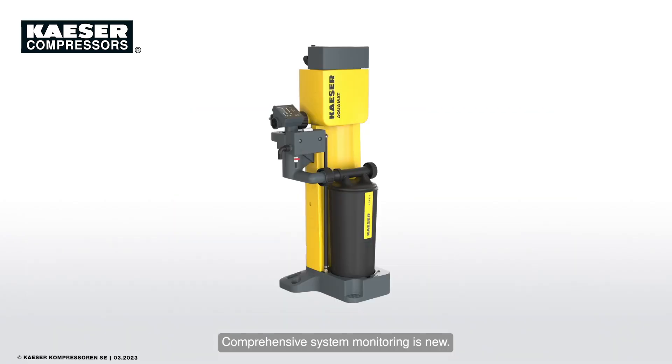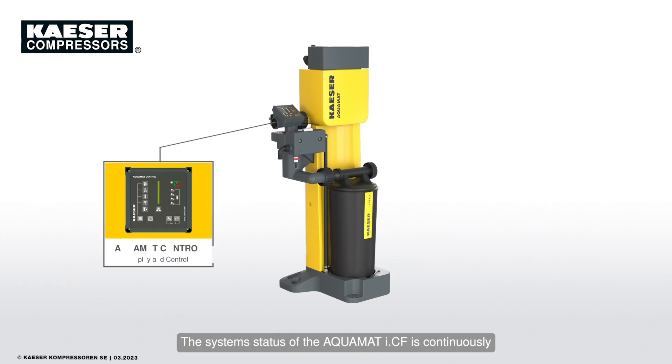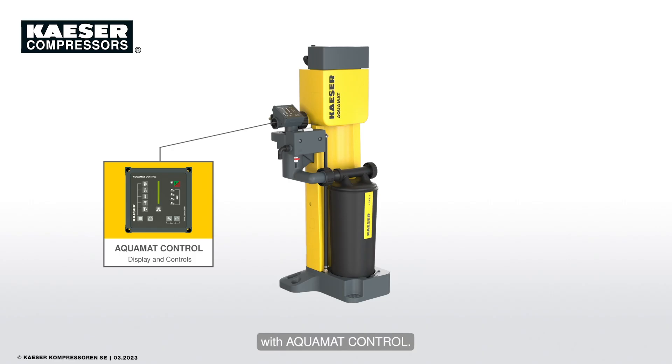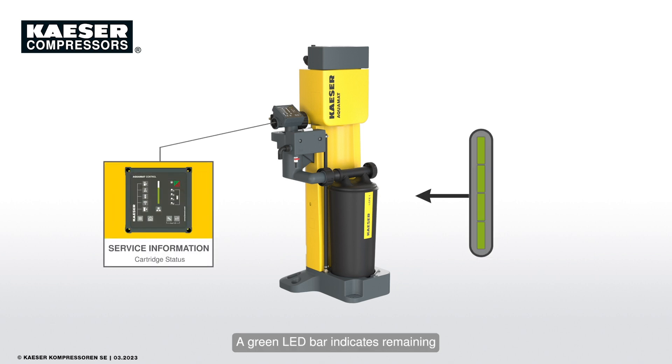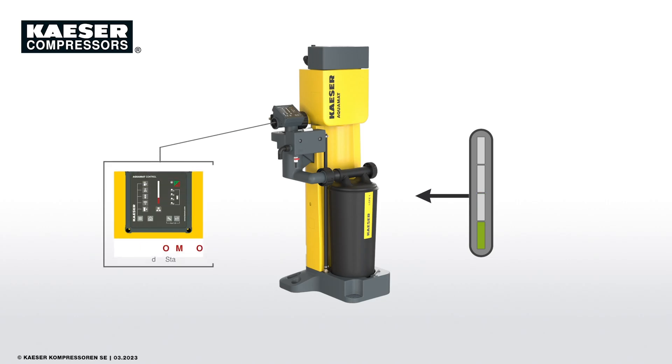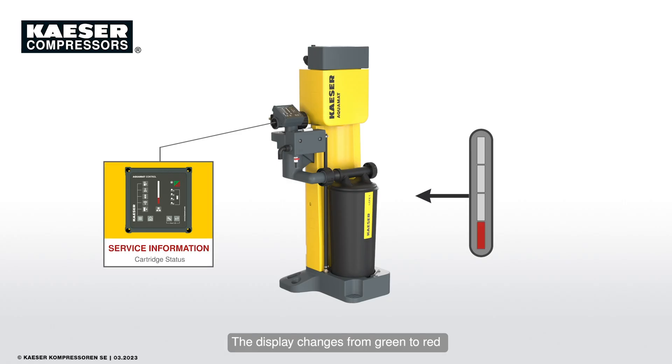Comprehensive system monitoring is new. The system status of the Aquamat ICF is continuously and clearly displayed on the Aquamat Control's control panel and also transmitted via the Ethernet interface. Highly innovative — service becomes plannable for the first time with Aquamat Control. A green LED bar indicates remaining capacity from 100% to 0%. As soon as a cartridge change is required, the display changes from green to red and the guided change process can be started manually.